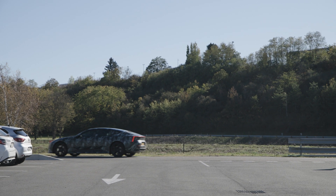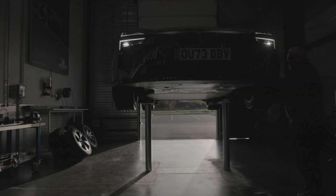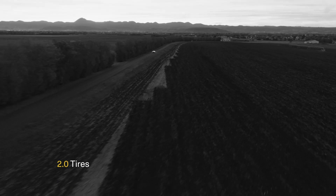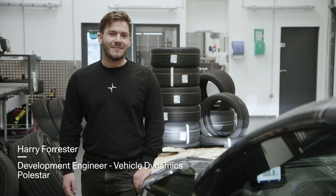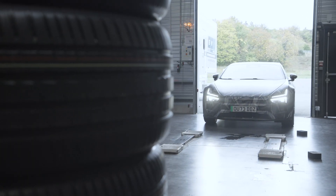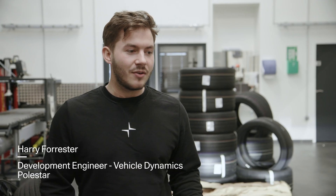The tyres are the main thing that's connecting you to the road — there's nothing else. You've got to make sure the tyres are right. If you've got rubbish tyres, forget it. Driving a car that actually has the tyres which have been developed on that vehicle, it all goes hand in hand. It just makes sense — the whole car's in harmony.